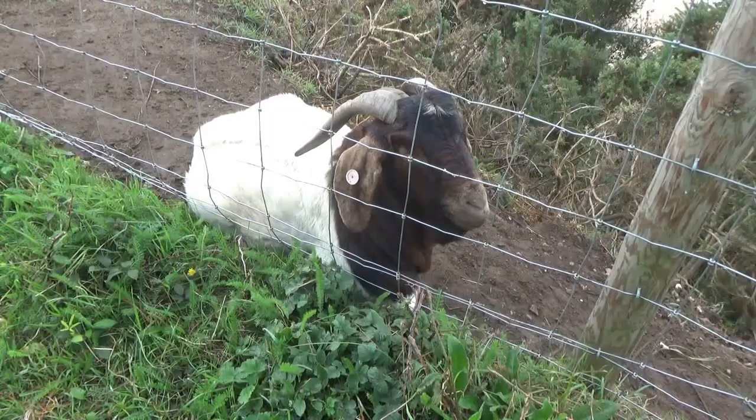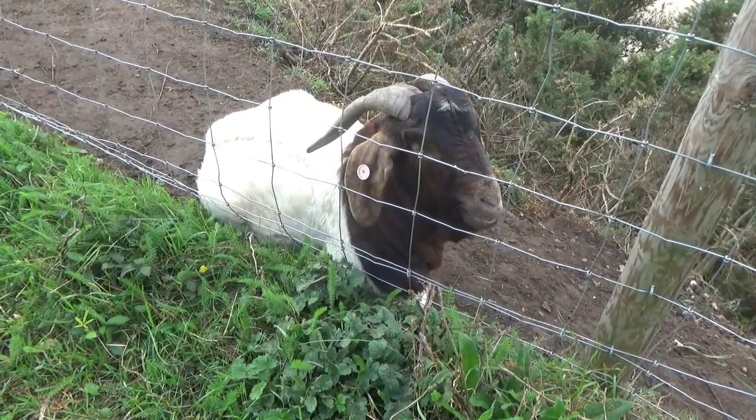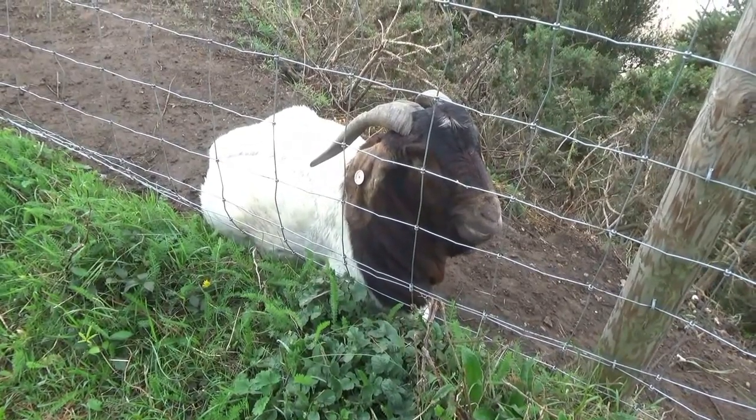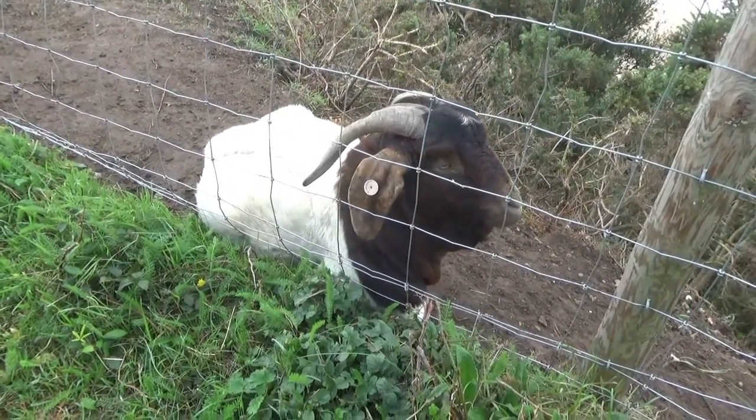There is one thing I'm going to miss about the Highcliffe Hotel, and that's the goats on the cliff out the front. As a goat fan myself, I would recommend every hotel should have at least a couple of goats.